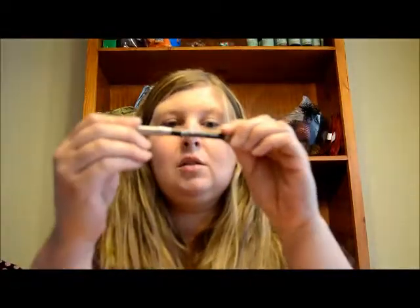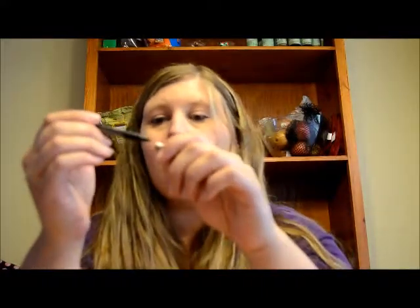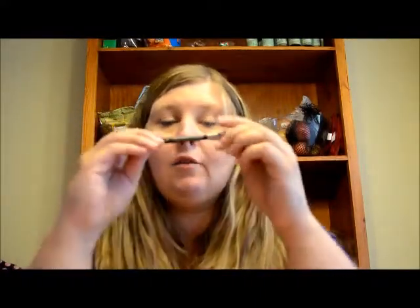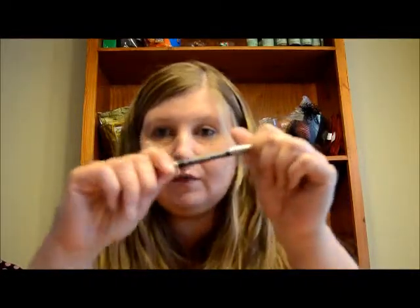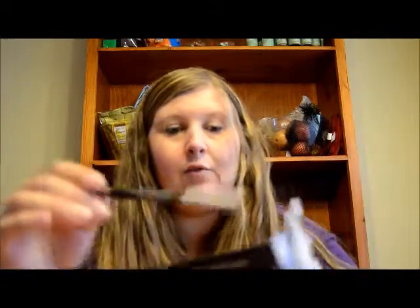Last but not least, we have the Urban Decay Velvet Glide-On Eye Pencil in black. I really love Urban Decay — almost everything. I don't think I've tried anything Urban Decay that I haven't loved. I do love their eye pencils, and I'm glad they sent me one because I'm really not in a great place with eye pencils right now, so I'm pretty sure this is going to be a hit.